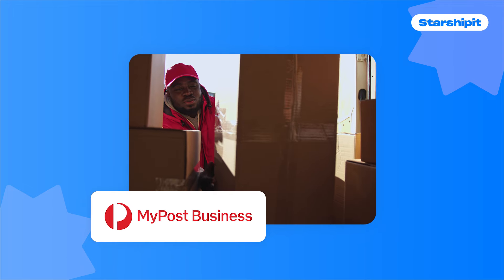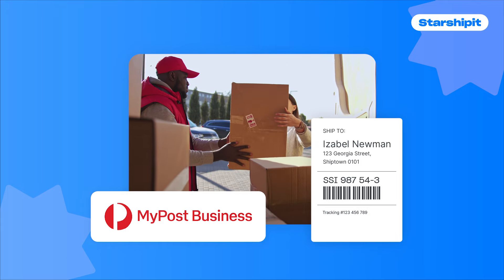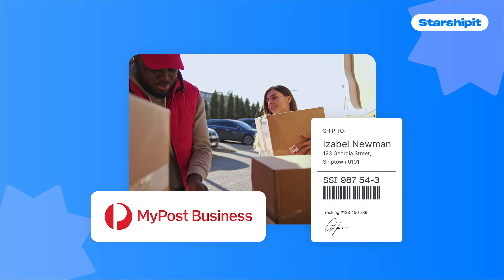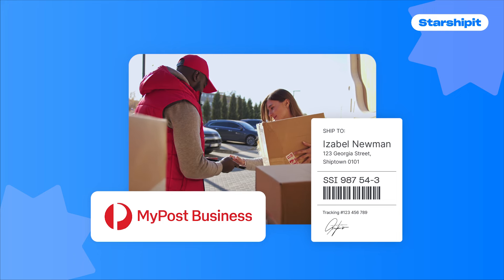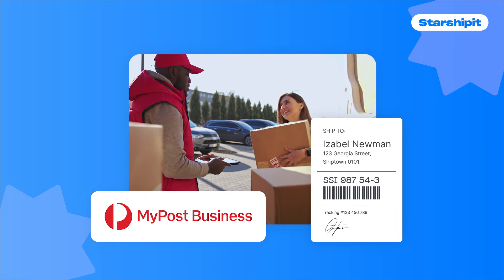Do you use MyPostBusiness? Well then these updates are for you. We've added the ability to create multiple labels for one MyPostBusiness order, as well as a feature which lets you automatically add a digital signature to your international order labels. We've also made a number of performance enhancements, allowing for efficient and reliable bulk printing of large numbers of your MyPostBusiness orders.